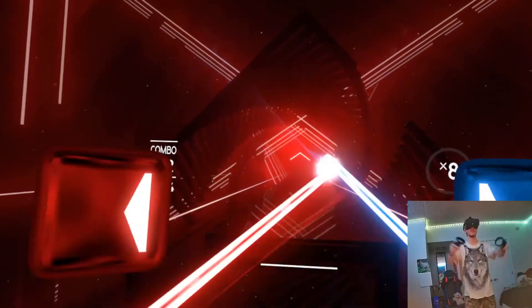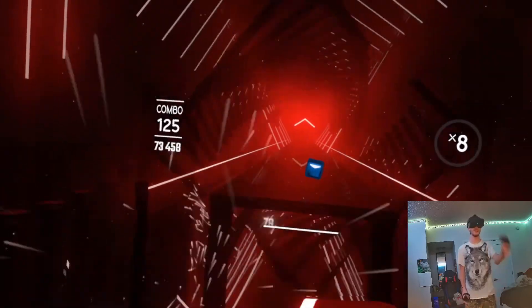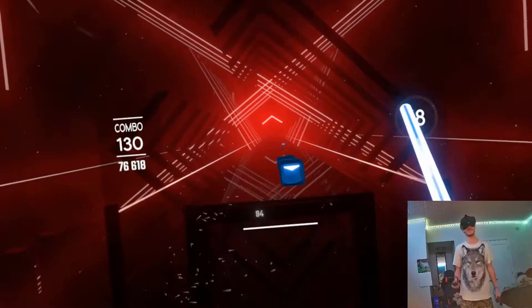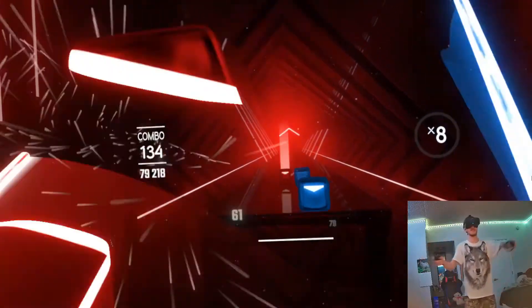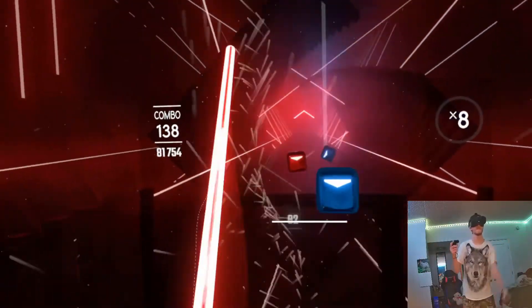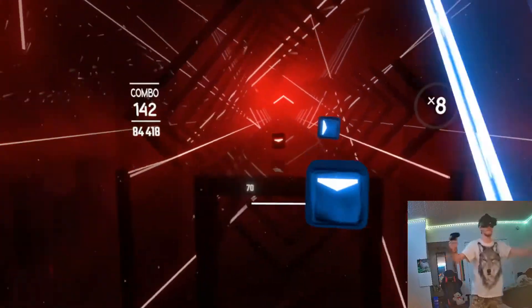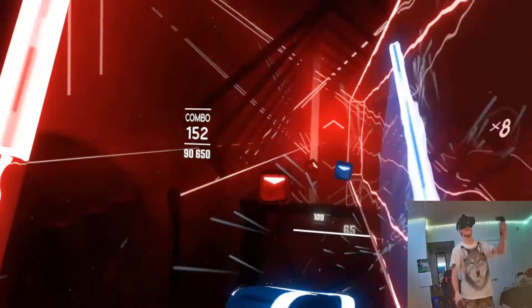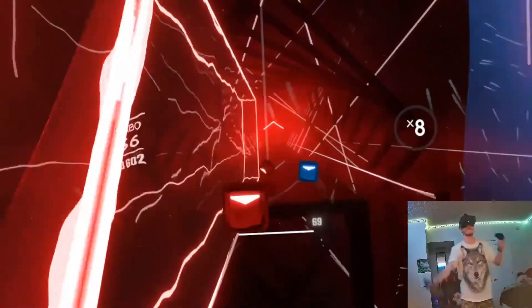The pros of the Oculus Quest 2 are, obviously, it's wireless. You have mobility and you're not tethered to a cord, unless you're linked of course. It's higher quality with a faster refresh rate, and it is very lightweight — you still feel it on your head, but it's lighter than the Rift S.